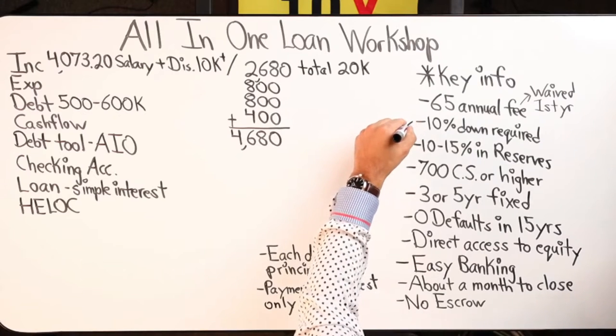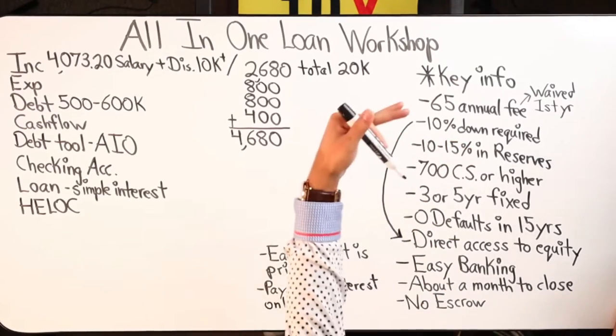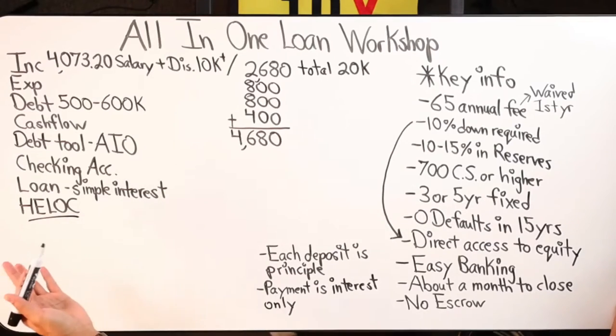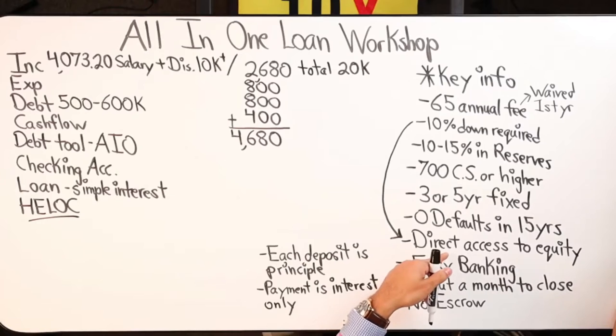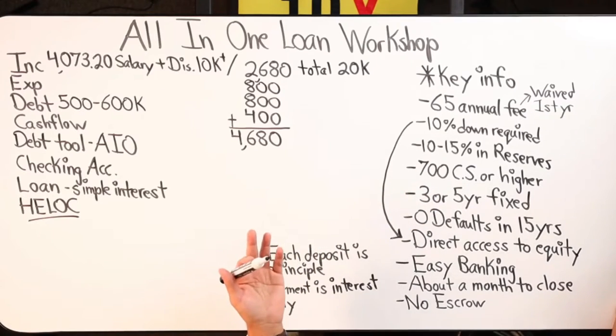So when we're talking about a purchase, we do need at least 10% down and it does have to be liquidated because you are using those funds. For the reserves — that 10% to 15% of the loan amount — that's where you can dip into other areas where you have money saved, where you don't necessarily need to use it, but it does have to be a cash value. As far as direct access to equity, you are able to borrow up to 90% of the loan-to-value amount. Once you put that 10% down, you're not going to be able to borrow that right away immediately after the loan closes — once you start paying down your balance and gaining more equity, that's when you'll have direct access to it.